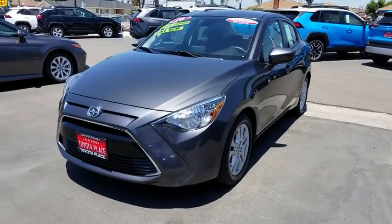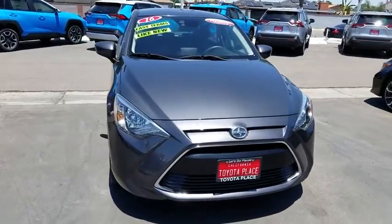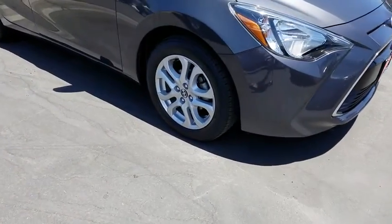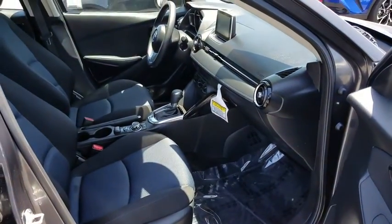Make a great choice today with the 2016 Scion iA. The iA has the energetic styling and sleek aerodynamics of a sedan you want to show up in. It comes with a lot of standard features with an impressive fuel economy. This vehicle has less than 20,000 miles. Here are some of this vehicle's great options.